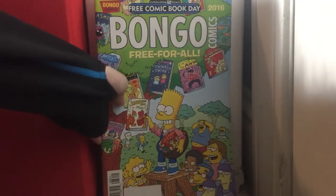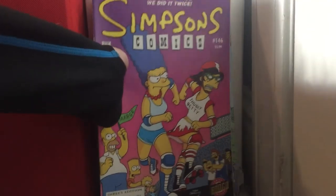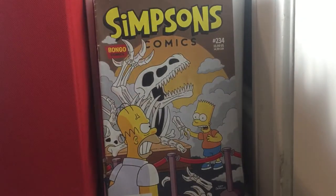Bongo Comics Free For All — Free Comic Book Day 2016 books. Simpsons Comics issue 146. Simpsons Comics issue 234. Simpsons Illustrated issue 26 — nice cover. Simpsons Comics Shake Up — it's just a graphic novel, basically.